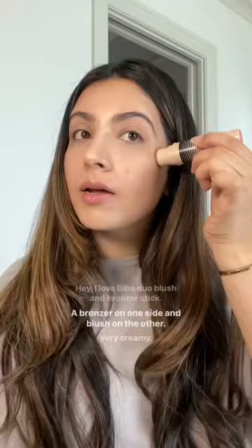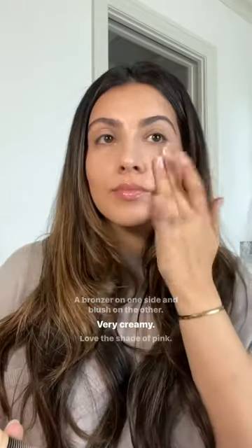Bronzer on one side and blush on the other. Very creamy. Love this shade of pink. Gorgeous.